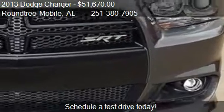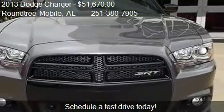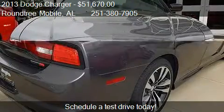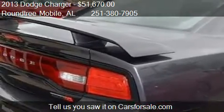For mileage information on this 2013 Dodge Charger, call us at 251-380-7905.